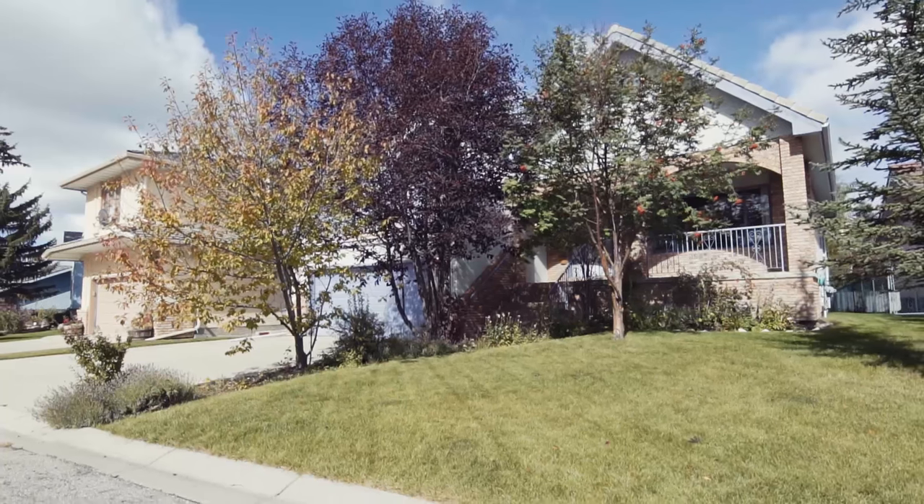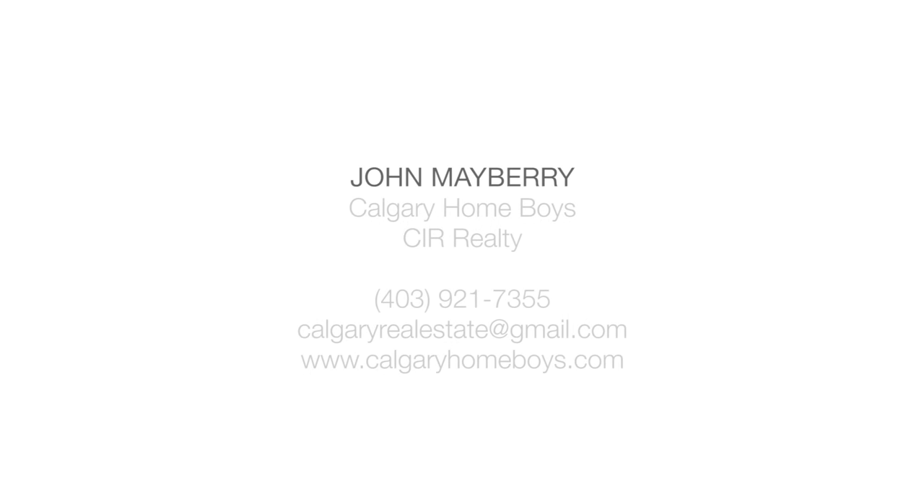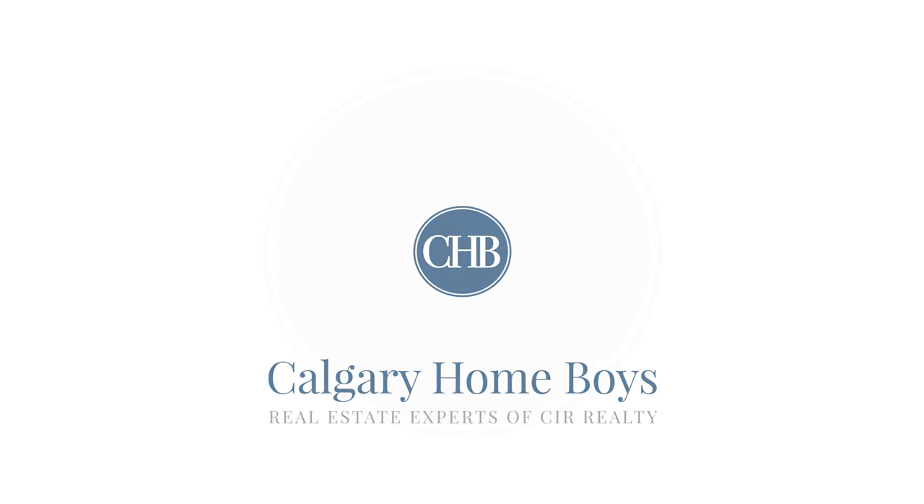An elevated deck provides a relaxing entertainment space for you and your company to enjoy the natural surroundings. For more information or to view this impressive home, please contact John Mayberry with Calgary Homeboys.